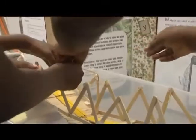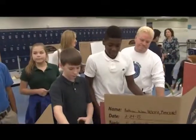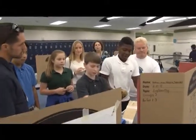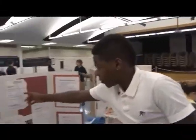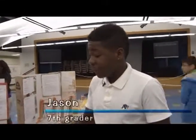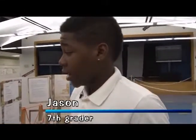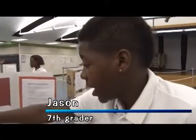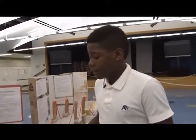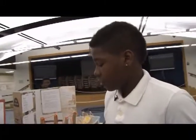Seventh-grader Jason Exantos explains how the engineering design process helped him solve the bridge challenge, making improvements along the way. For the science part, we had to experiment with a lot of pillars because it fell apart on us. We had different ideas to use because at first we had cardboard, and that didn't work out so well. So we used these wooden sticks.